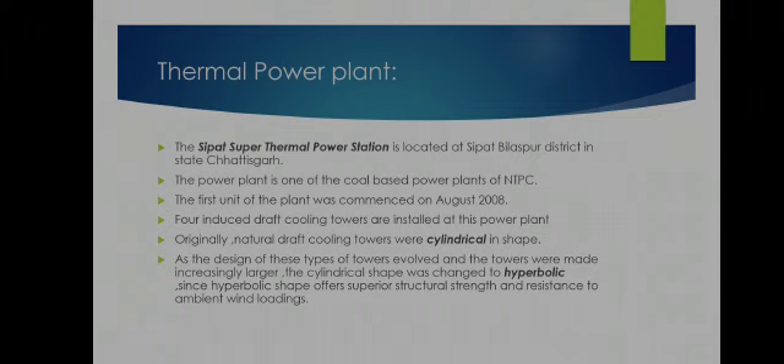Originally, natural draft cooling towers were cylindrical in shape. As the design of these types of towers evolved and the towers were made increasingly larger, the cylindrical shape was changed to hyperbolic, since the hyperbolic shape offers superior structural strength and resistance to embedded wind loadings.